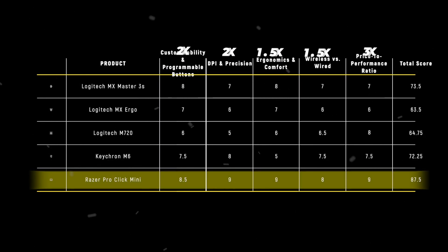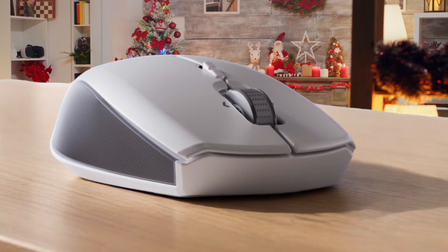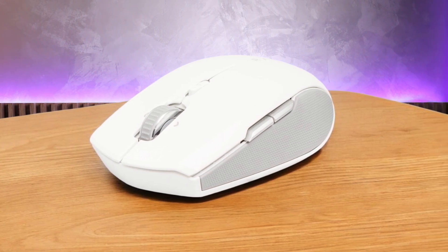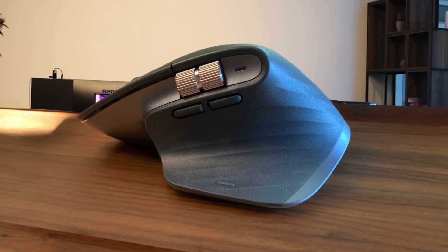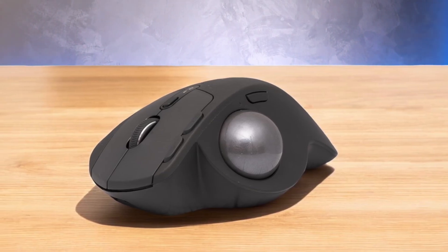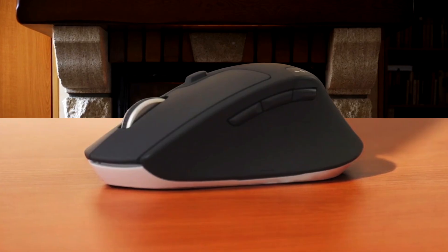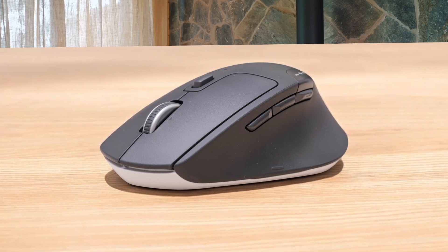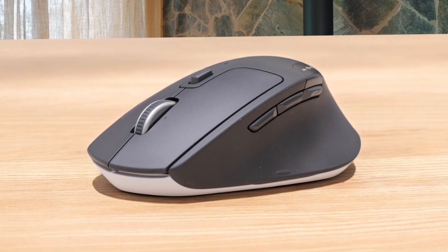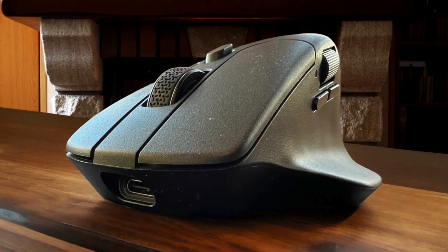The results of our comparison show each product shines in its own way, but the Razer Pro Click Mini stands out with its score of 87.5. Its combination of portability, silent mechanical switches, and precision makes it a dream for on-the-go productivity and programming. The compact design does not compromise on features, offering impressive DPI settings and excellent customization options through tilt-click buttons. Having personally put this mouse through its paces, I can attest to its superior comfort and versatility, making it the worthy champion of our lineup. The Logitech MX Master 3S garners attention with its advanced ergonomics and precision, scoring 73.5. The Keychron M6, with a score of 72.25, provides great value with its customizable features and high DPI, making it an attractive budget option. The Logitech M720 and MX Ergo also display commendable utility with scores of 64.75 and 63.5, respectively, appealing to niche users with their unique design and functionality. Each mouse excels in specific areas, catering to different user preferences and needs.